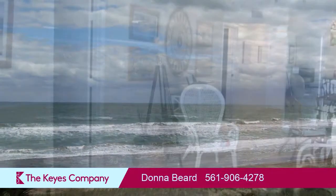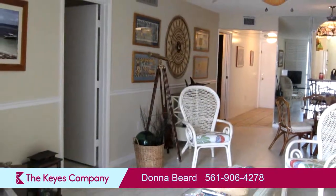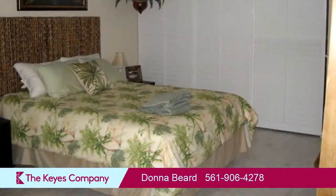On the outside, this property features an ocean view, open parking, a balcony, and waterfront location.